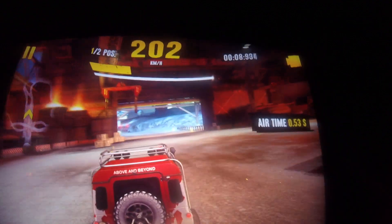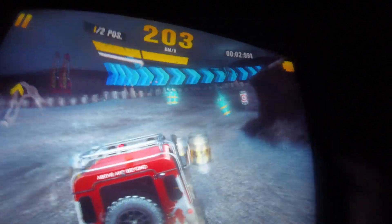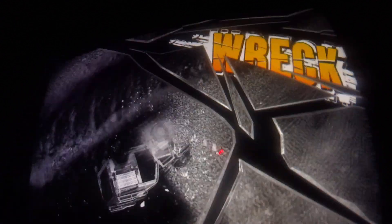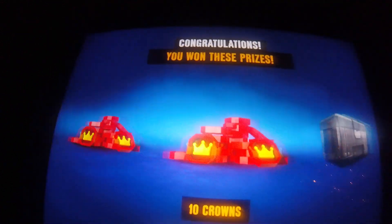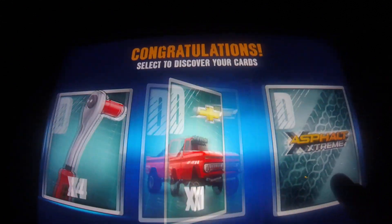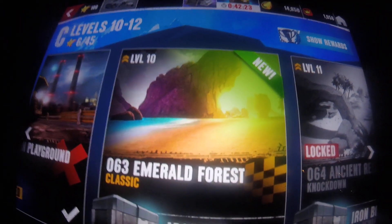Okay, let's see. Did I end up in first place? Yes, I did. Anyway, I'll see you in the 63rd race.